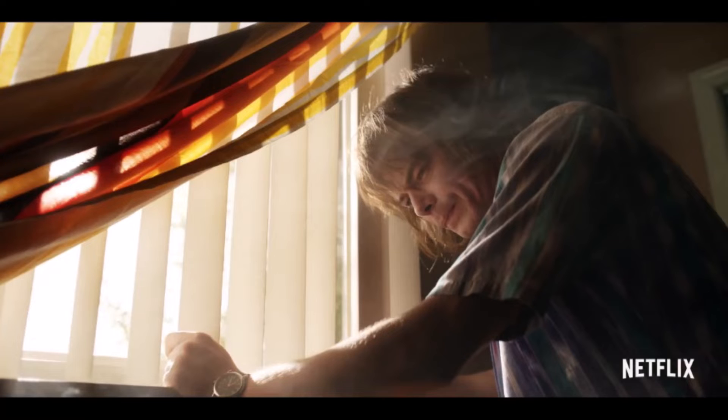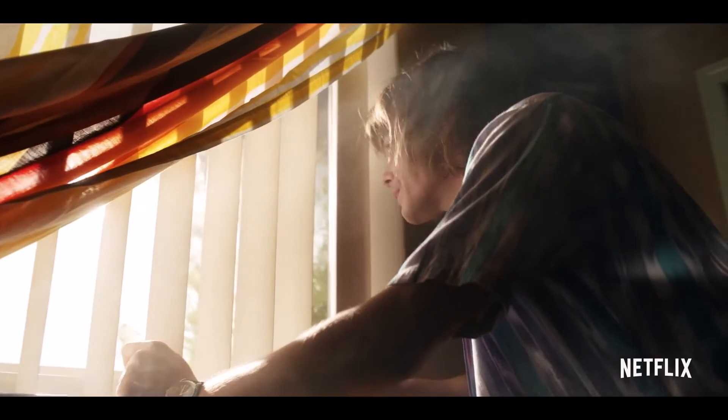As all these shots are going on, Eleven is narrating the whole trailer, reading a letter to Mike. They are sending each other letters, which is what I assumed would happen before we even got this teaser. It's a nice thing to know — they're trying to grow their relationship, and it's always nice seeing that.